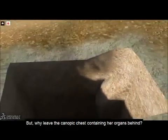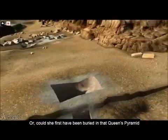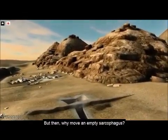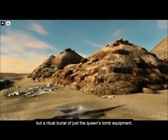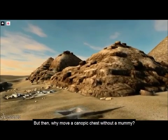But why leave the canopic chest containing her organs behind? Or could she first have been buried in that queen's pyramid and then moved to this secret chamber? But then, why move an empty sarcophagus? Finally, some feel this tomb is not a tomb at all, but a ritual burial of just the queen's tomb equipment. But then, why include a canopic chest without a mummy?